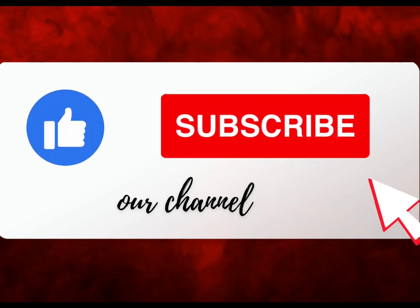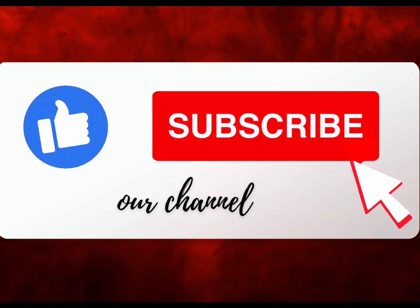Please subscribe to our channel for more content about places you can visit for sightseeing and vacations.